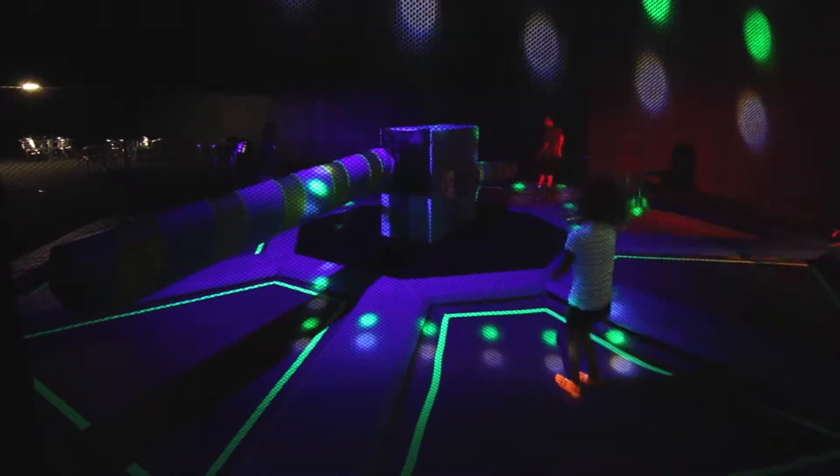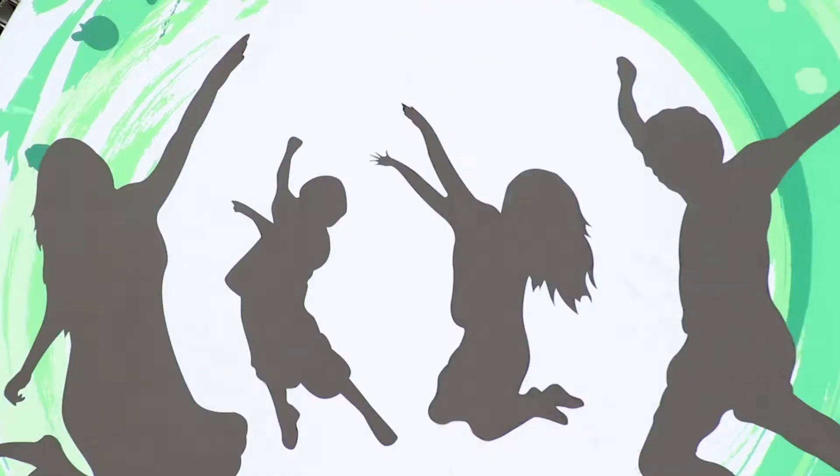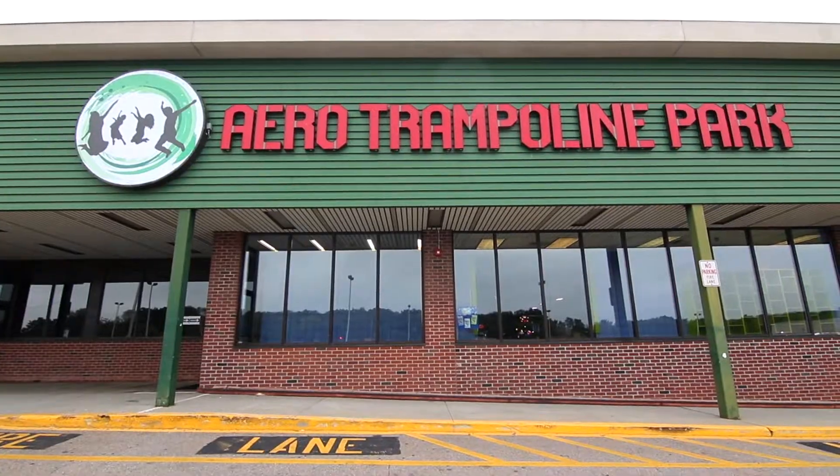It's amazing, the lights that we have here. We're like an amusement park with trampolines. Arrow Trampoline Park — from 4 p.m. to closing, we do glow nights, Monday through Sunday.